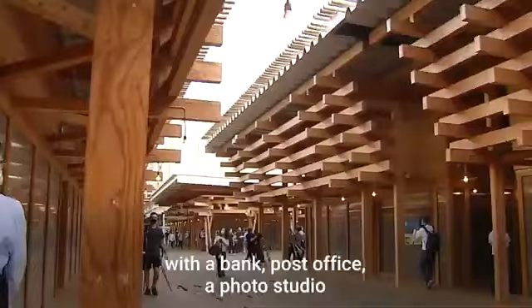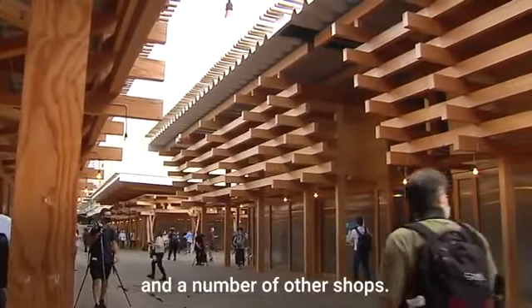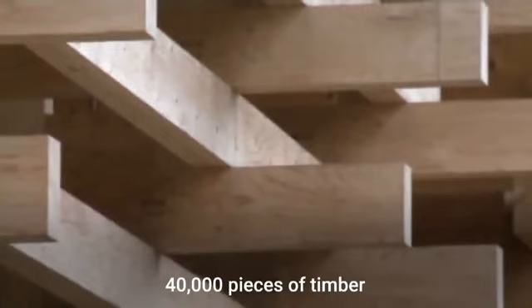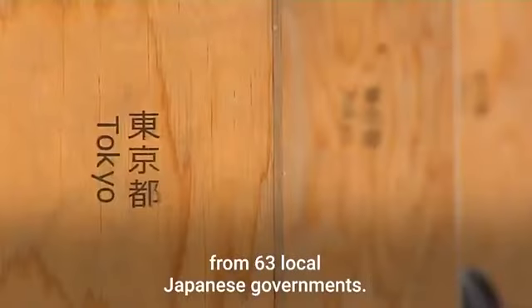Now on to the village plaza, one of the main facilities that will function as a social hub with a bank, post office, a photo studio, and a number of other shops. The whole complex was made using 40,000 pieces of timber from 63 local Japanese governments. This one is from Kumamoto City in Kyushu. They'll all be taken down after the Games and returned to be reused as park benches and other things. The Olympic Village will officially open on July 13th.